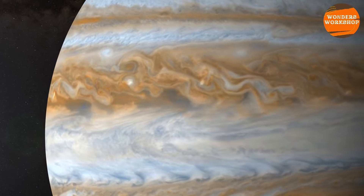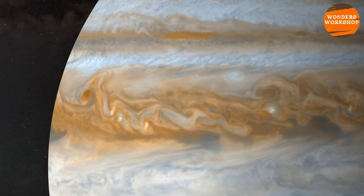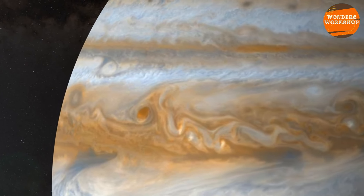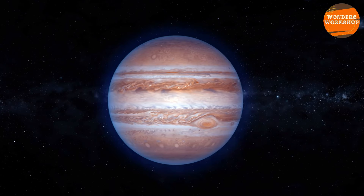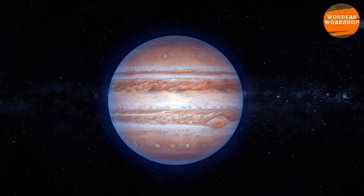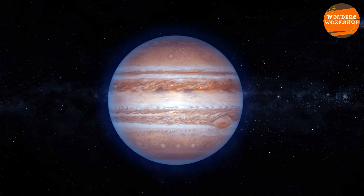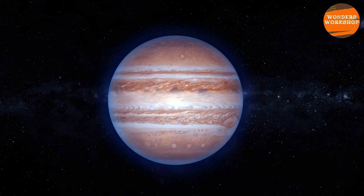But Jupiter still holds many mysteries, such as what lies beneath its magnificent fabric of swirling clouds and, even deeper, what lies at its core. Because Jupiter is so large, scientists know it has had an enormous influence in the history of the solar system. And therefore, to fully understand our planet, we must first understand how the king of planets was formed.